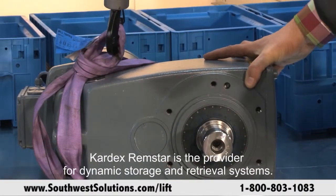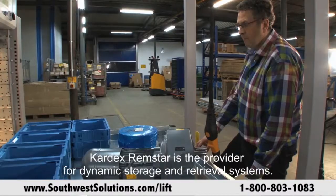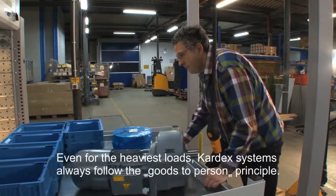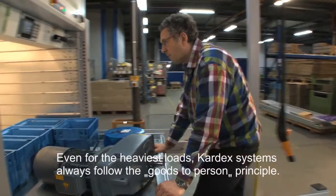Kardex Rimstar is the provider for dynamic storage and retrieval systems, even for the heaviest loads. Kardex systems always follow the goods-to-person principle.